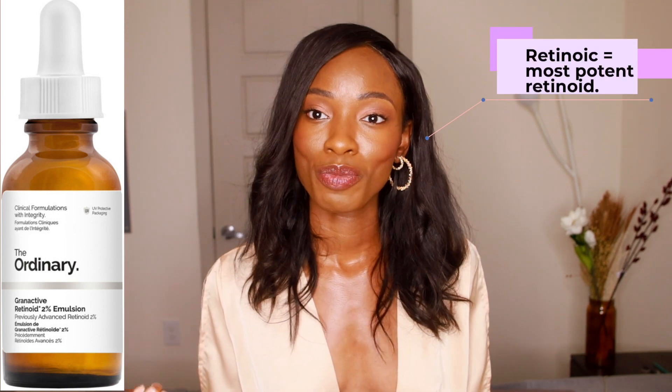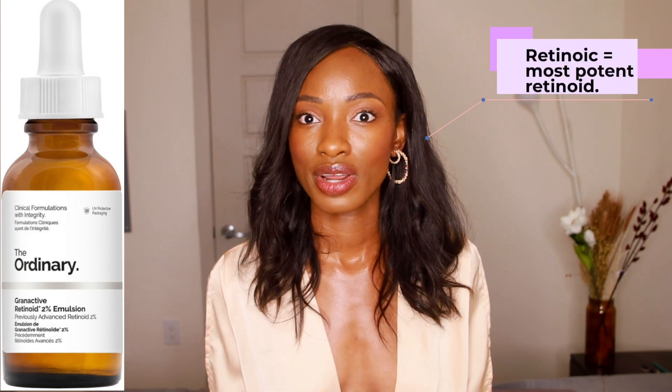Number three product is their Granactive Retinol Emulsions. Granactive retinol is an ester of retinoic acid - it's made to act like retinoic acid, like a prescription version of tretinoin. Retinoic acid, such as tretinoin, is the most potent form of retinoids. The reason this is on my list is that when it comes to retinoic acid, I advise especially for people of color to see a dermatologist. Granactive retinoid is relatively new on the market, so there's not much research done on it, and many people have complained of irritation.